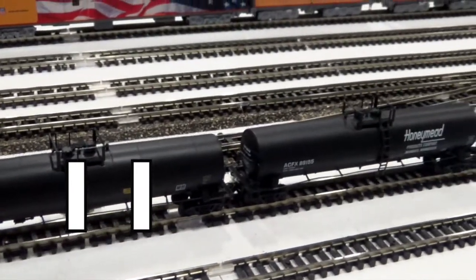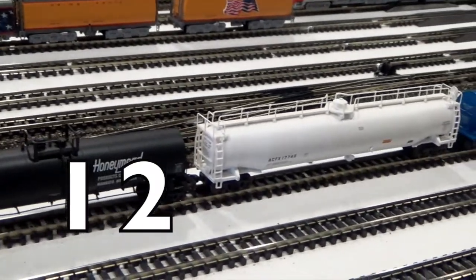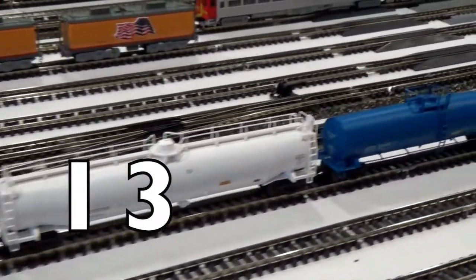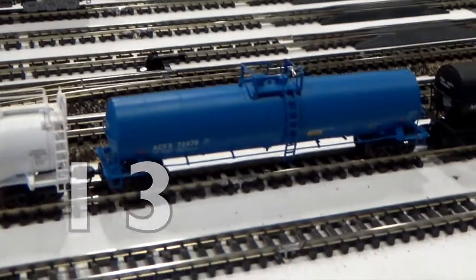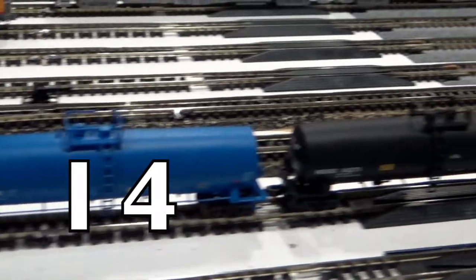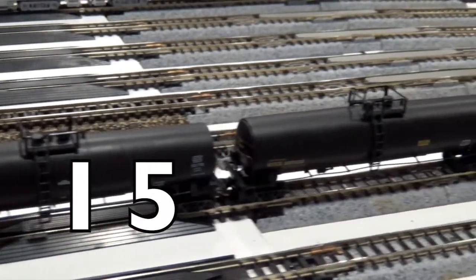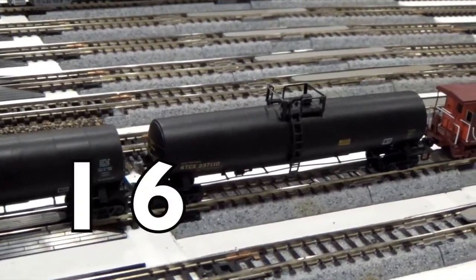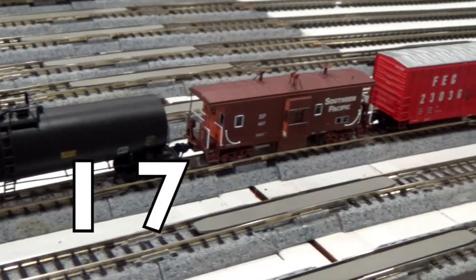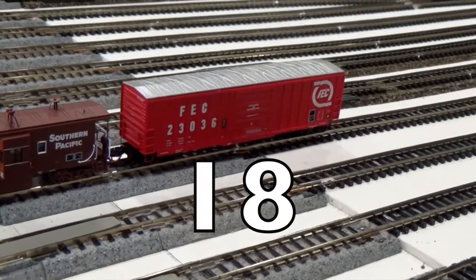1, 2, 3, 4, 5, 6, 7, 8, 9, 10! Keep focusing your eyes on each car as it passes by.